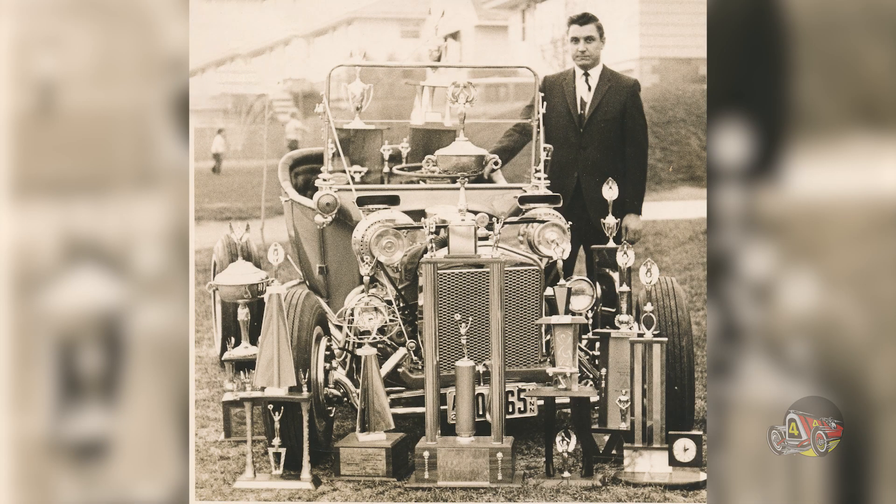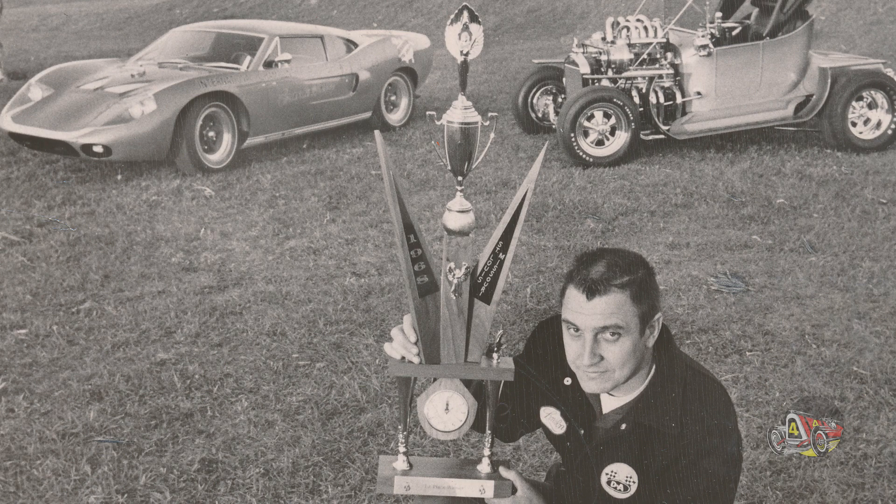Hello everyone and welcome to the Museum of American Speed. My name is Tim Matthews, the curator here at the museum. Today I'm super excited because I've been visited by my good friend Mr. Cy Kubista from the great state of Minnesota, and he brought along this masterpiece behind me. This is a Model T that has some fantastic history. We're going to talk a little bit about the car and a little bit about Cy's history.